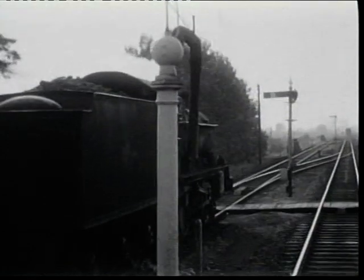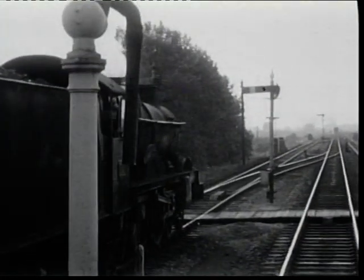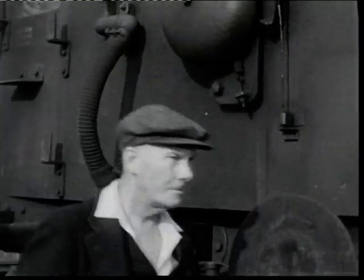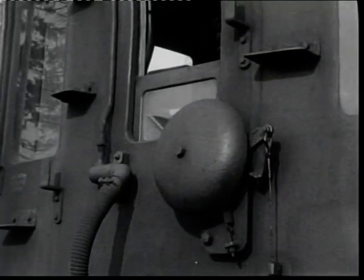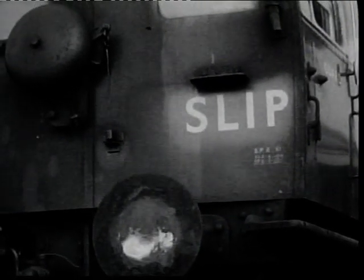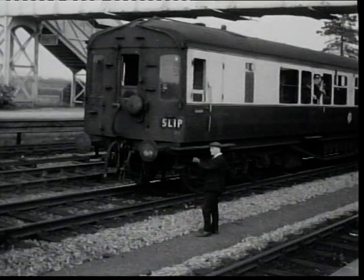To many people, including Jim Russell who lived in Bicester, it symbolised the end not only of an era but of a way of life. The shunter — another of the extra costs borne by slip workings — secured the brake hoses and couplings so the castle could move out to couple onto the slipcoach.